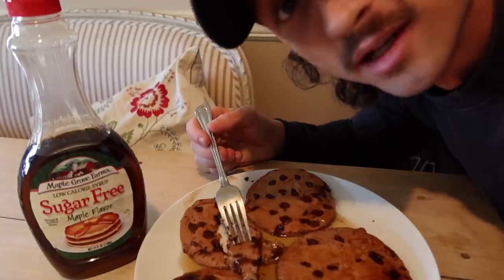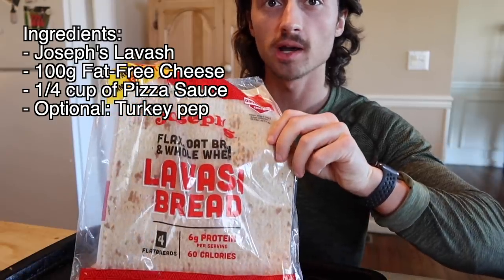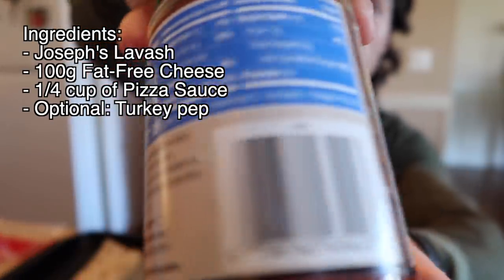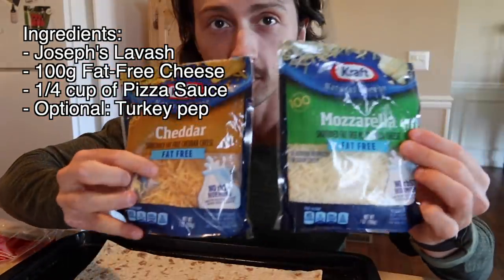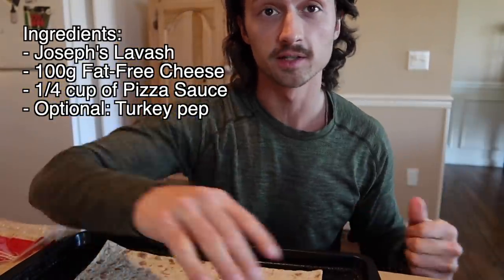This is so good — you guys have to try it. It's definitely one of my favorite recipes. Next up we have the 380 calorie pizza with 50 grams of protein. All you're going to need is Joseph's lavash bread, some pizza sauce — this one's from Walmart, just make sure you get the one that's either 25 or 30 calories per quarter cup — a quarter cup measuring spoon, and of course your fat-free cheese. Cheddar or mozzarella both work, and set the oven to 300 degrees.